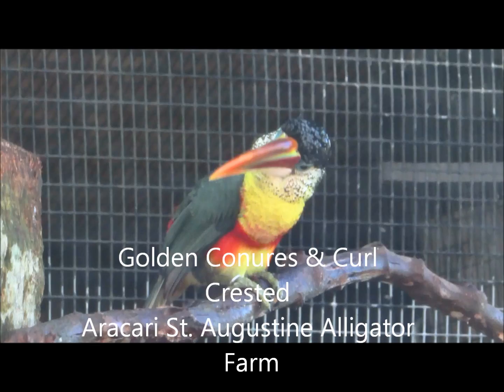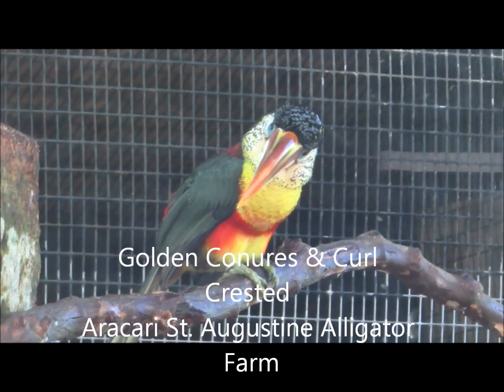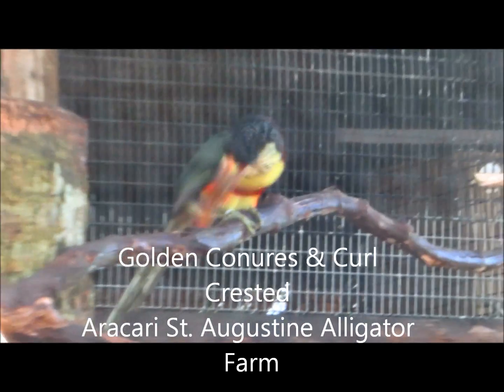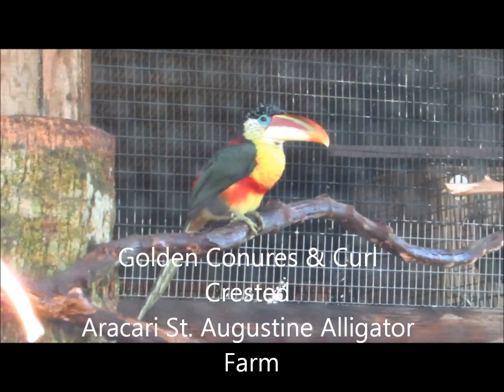I think it's fantastic that the gator farm has several different bird species all together — it's really nice. Alright, we're signing off live from St. Augustine, Florida. It's Karen Marge.